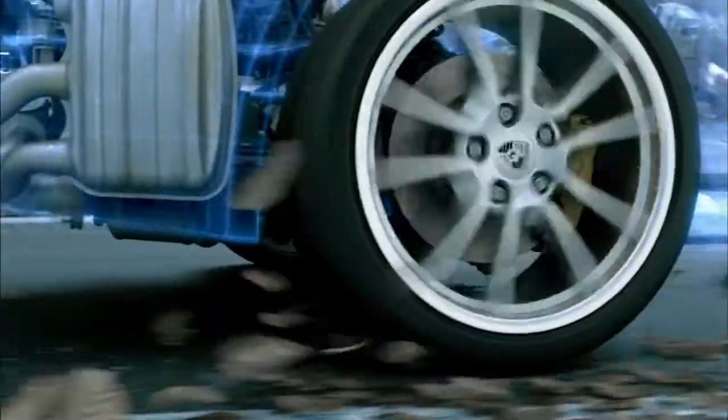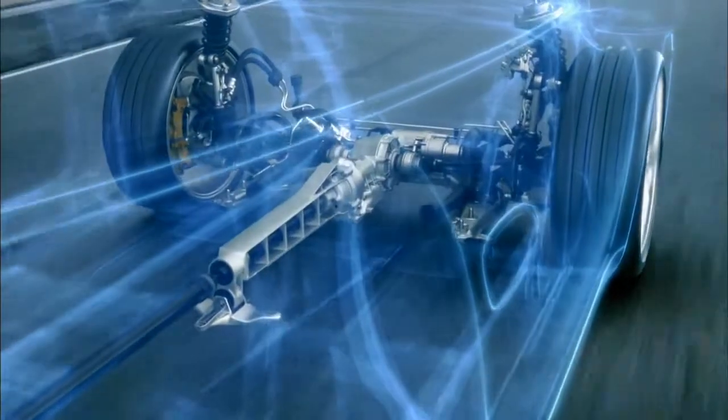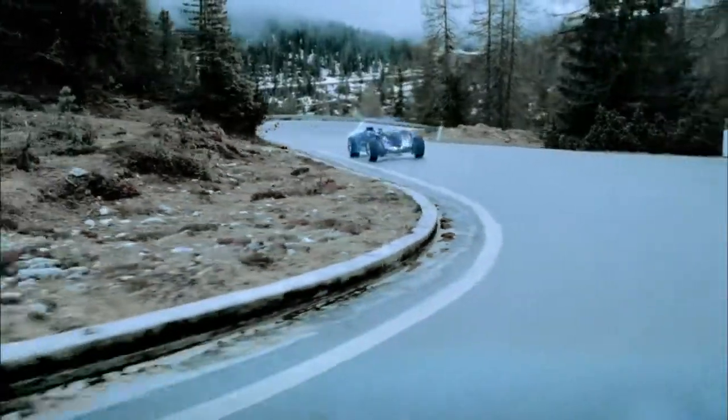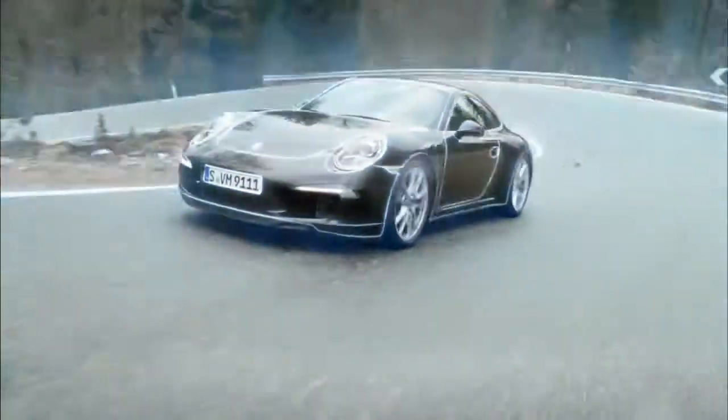If the rear wheels threaten to spin under acceleration, for example, a greater proportion of drive force is distributed to the front by a more powerful engagement of the multi-plate clutch. When cornering, the front wheels only ever receive as much drive force as is necessary to prevent lateral instability.